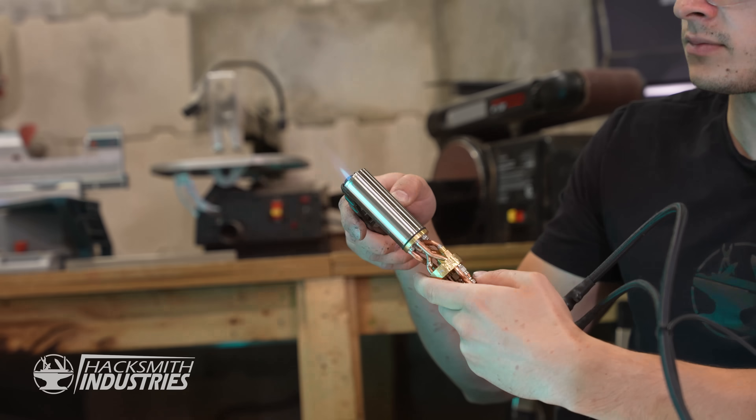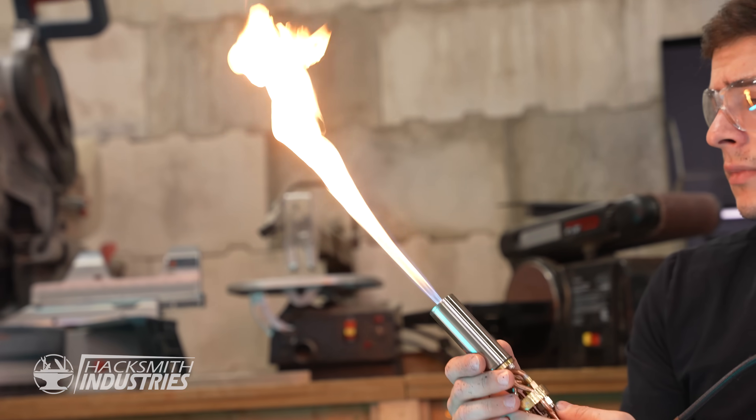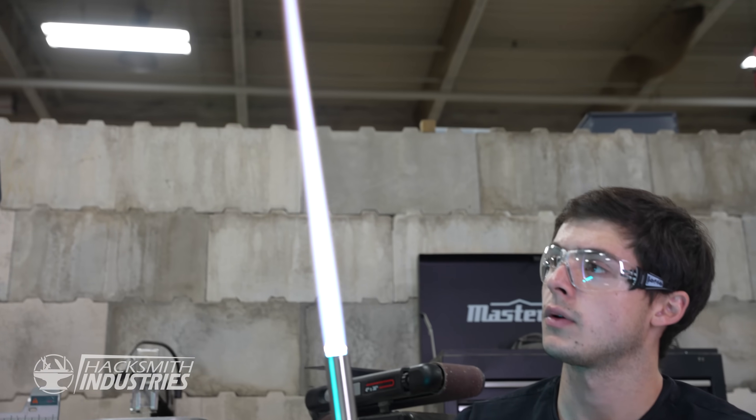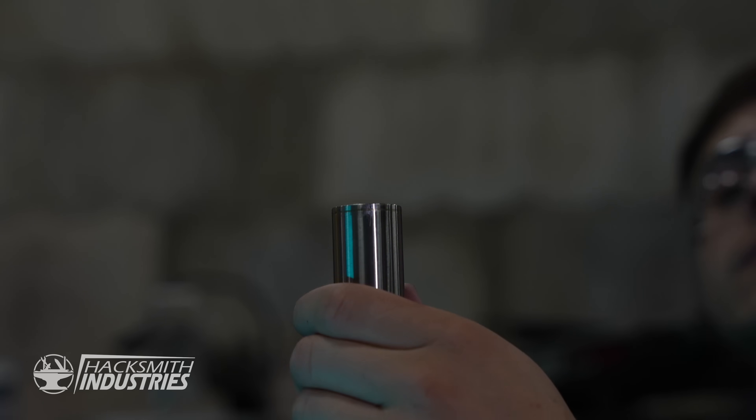To get the lightsaber effect that we're looking for, we need to precisely tune how much oxygen and fuel goes into the lightsaber nozzle. This will make sure that we can get the longest blade possible and have the highest heat output. All that's left is to put this into the handle.